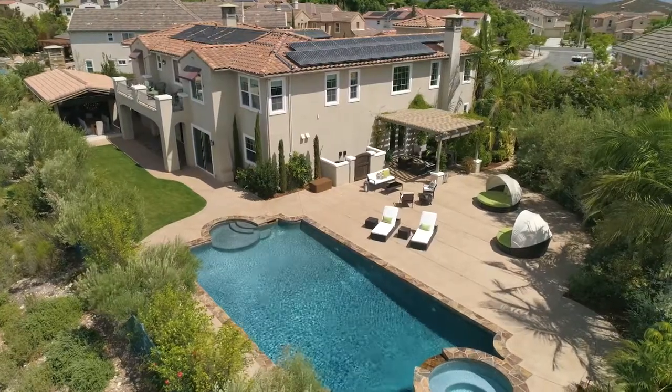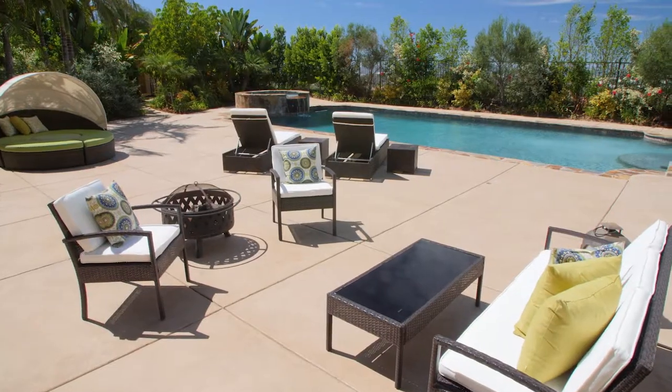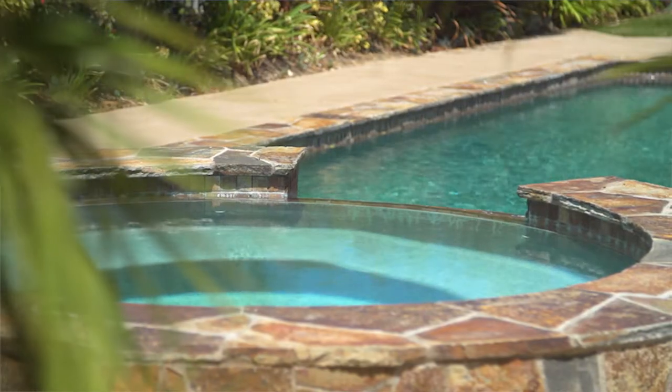Enjoy your resort-style backyard, complete with a saltwater pool with a beach entry deck, spa and waterfall, and an outdoor bathroom.